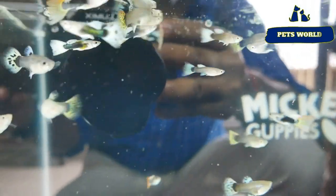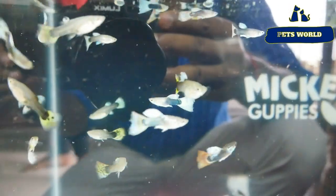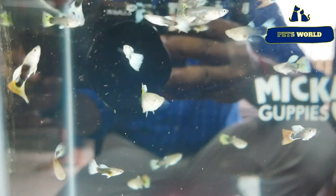This is a white tuxedo. We love white tuxedo — it's a very cute thing, a very nice white tuxedo.